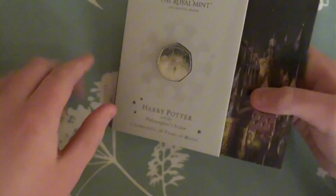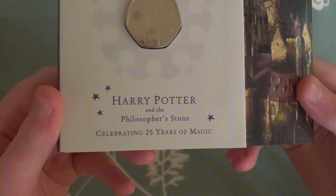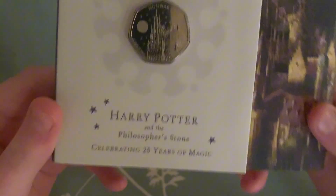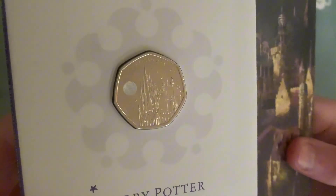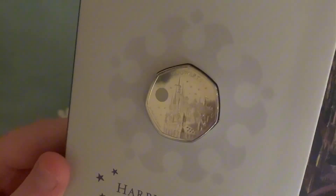On the front it says 'The Royal Mint — The Original Maker,' which is the Royal Mint slogan. And at the bottom: 'Harry Potter and the Philosopher's Stone — Celebrating 25 Years of Magic.' If I can get the angle right, it should look like a lightning bolt — there, you see that? And when you turn it the other way it should show a 25.